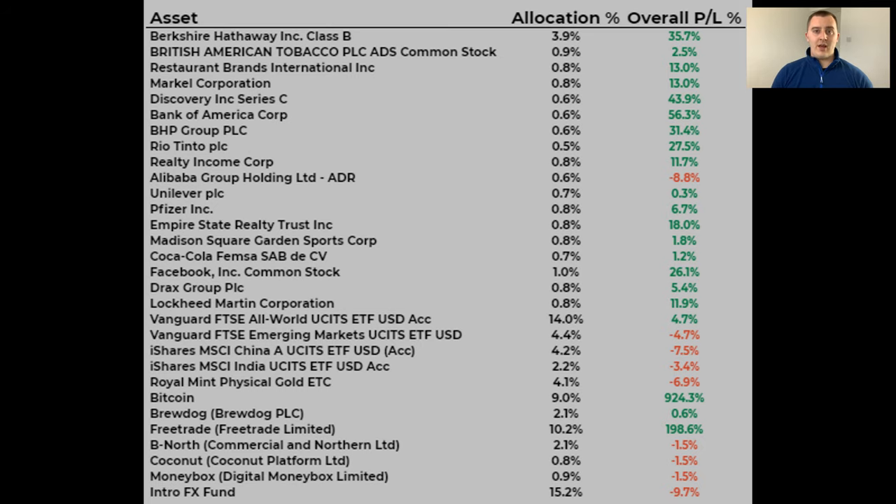Moving on to a few highlights for the portfolio this month, starting with my latest investment in a Forex fund. I have got a new asset class and it is Forex trading. It's not going to be me actually doing the Forex trading, but I have invested some money into a Forex trading fund with the guys over at IntroFX. I had them on the channel a couple of months ago and after conversations with them I thought it was the right decision for me to invest with them. They're going to trade this money on my behalf alongside other investors — this is the IFX Capital Fund, and I've invested a couple of grand into it.